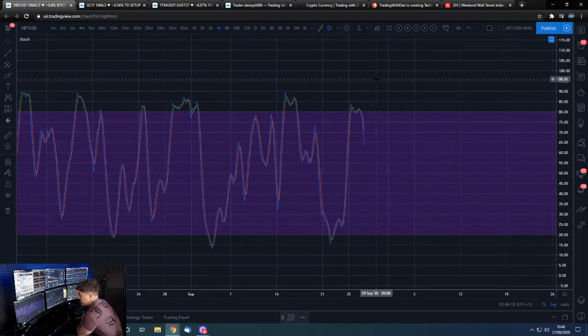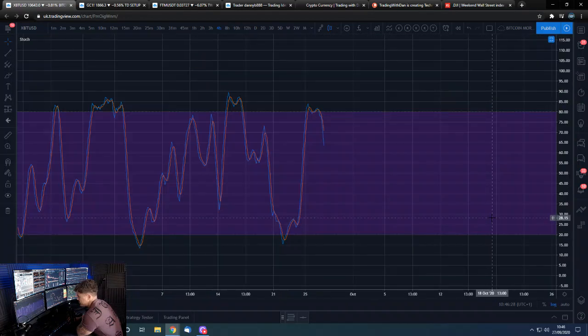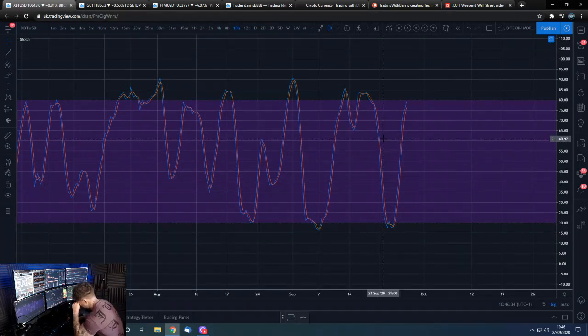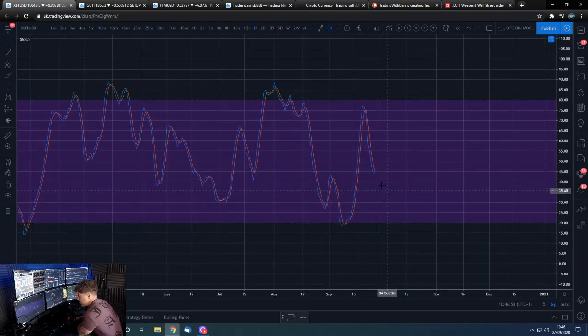Looking at the stochastics — the 4-hour coming down this weekend has coincided with this move down, so the 4-hour is playing out as we speak. The 10-hour still has room to run and is probably what's holding the 4-hour up from breaking that 10.6k level at the moment. The 12-hour is looking really good — if we get up to here in the 12-hour stochastics, we'll be above 11k for sure. Daily is also looking to turn back up.